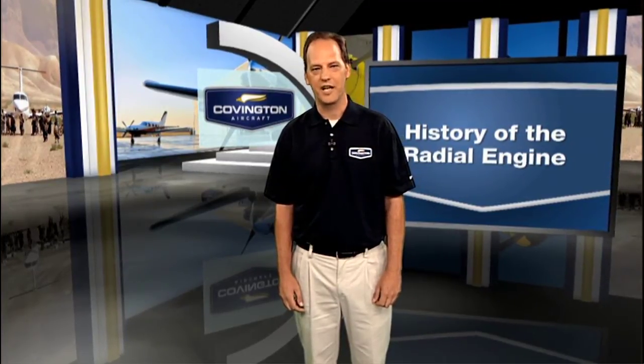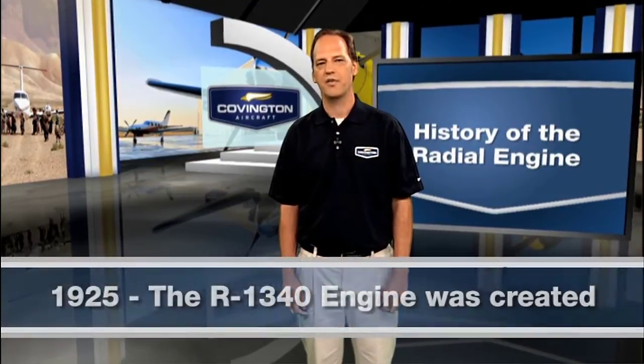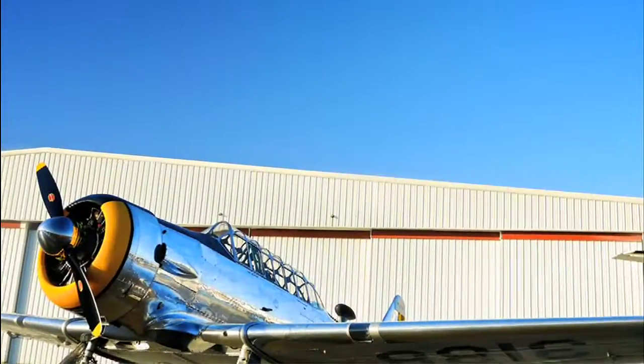More importantly, at least to the aviation community, 1925 was the year that the R1340 engine was conceived and brought to life. In Andy Willigoose's small backyard garage, he and fellow engineer George J. Meade drafted the engine that would be the cornerstone of one of the greatest companies in aviation history, Pratt & Whitney Aircraft.